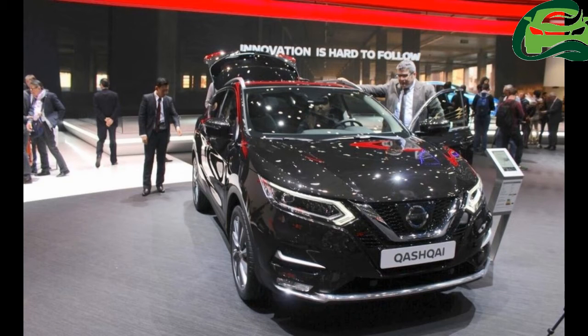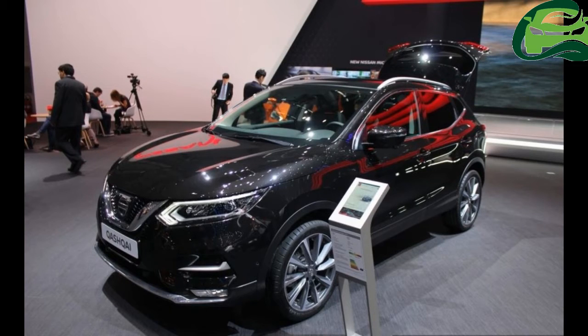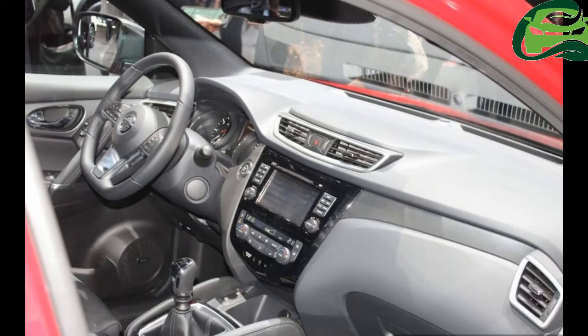At the 87th Geneva Motor Show, Nissan has unveiled a facelifted Nissan Qashqai with ProPilot technology. This helps the crossover be capable of accelerating, decelerating, and steering itself when traveling in a single lane on highways.